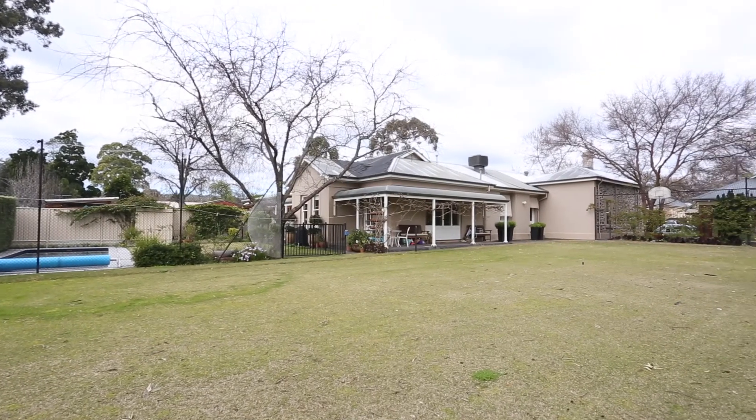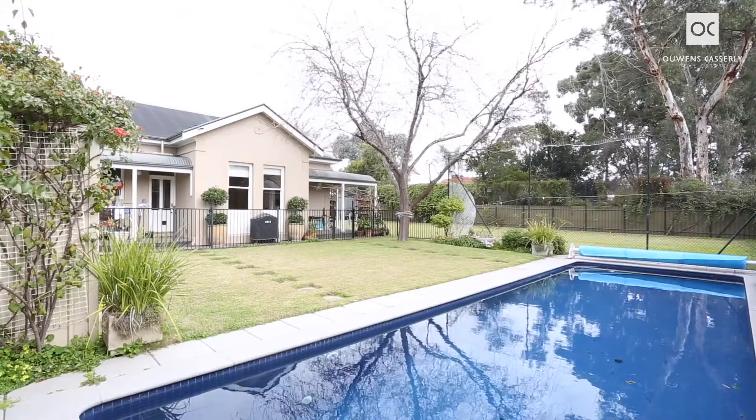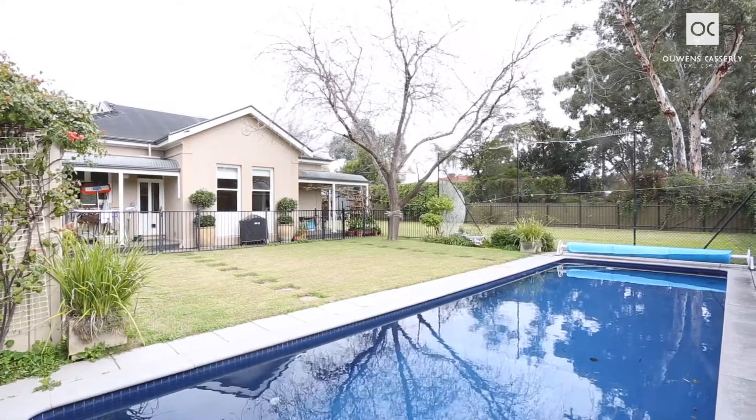As would be expected in such a premium property, there is a north-south grass tennis court and also a large solar heated fully tiled swimming pool.